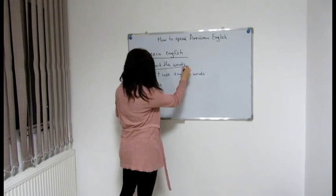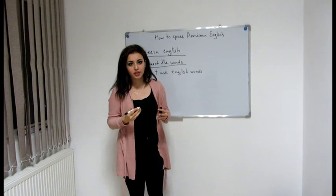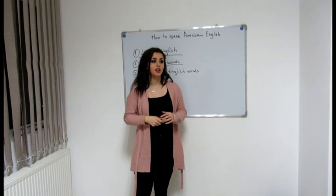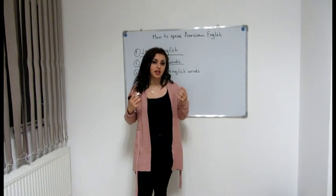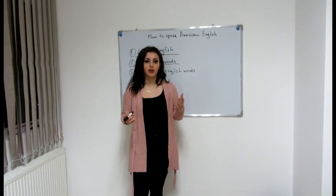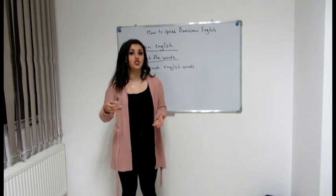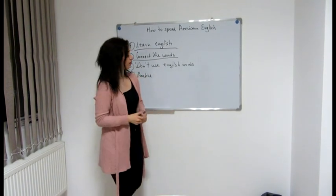Another tip is to connect words to sound more natural. T and D are different consonants, but according to tongue placement in the mouth they sound the same. So you ought to say 'what do you do' or 'what did you do' — connecting the sounds naturally. Right? Like 'what do you do' or 'what did you do.' Okay?